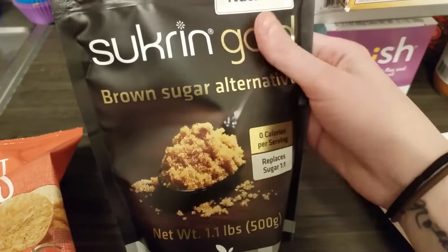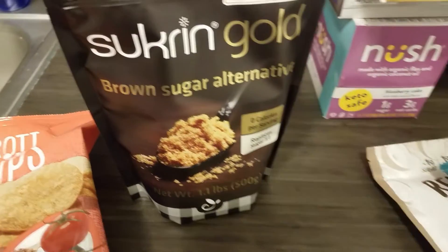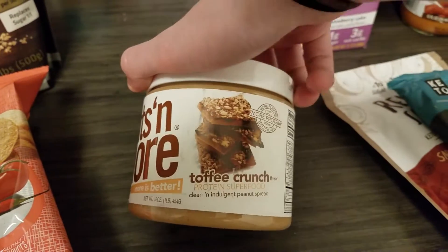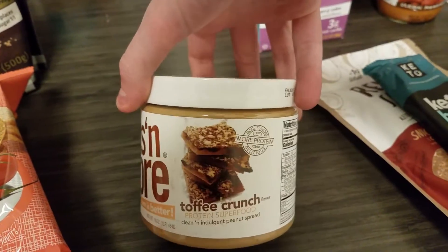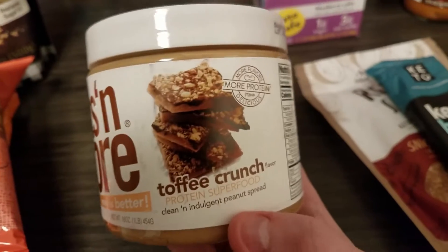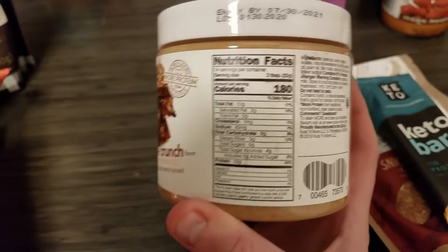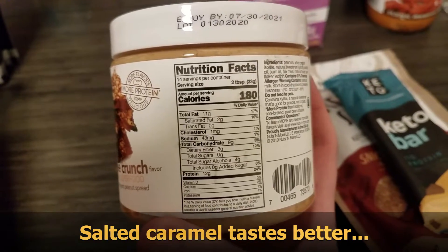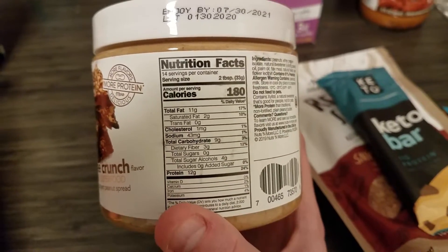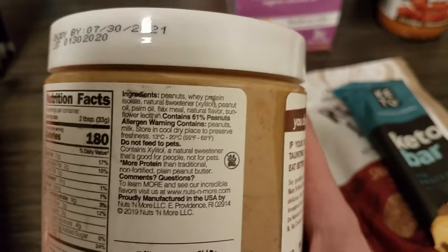Then I got a Sucrine gold brown sugar — I really like the way this one tastes. It's not as oily as the Swerve one, so I got a bag of that. I've been talking in some of my later videos about this toffee crunch nuts and more peanut butter. I got the salted caramel and it's pretty good — it tastes really good on ice cream. I remember the toffee crunch tasting better than the salted caramel, so I'm going to try that. I know they changed their recipe so it might not be as flavorful as I remember, but we'll see. It's two net carbs for two tablespoons, 180 calories.